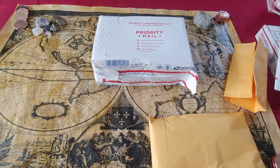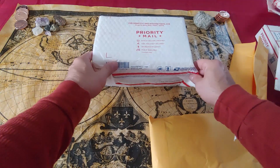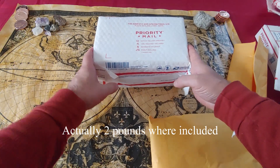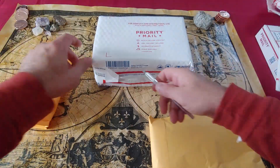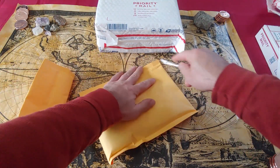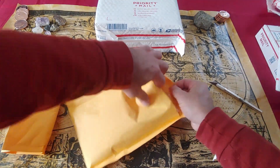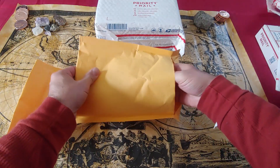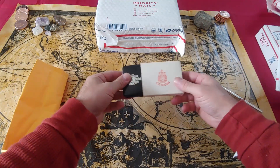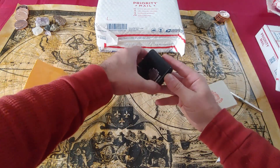It's pretty heavy. He did say in his video that he was going to include a pound of world coinage. Let's put this aside — I want to see what's in this package first. Oh wow — Canada! Oh Canada! That's pretty cool, a little package there.